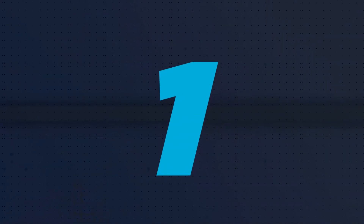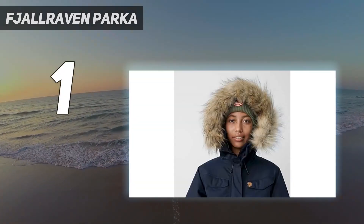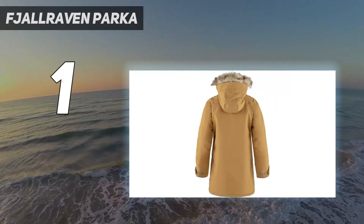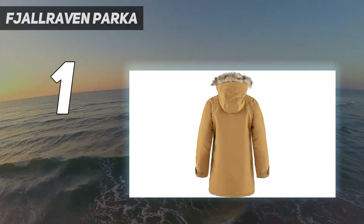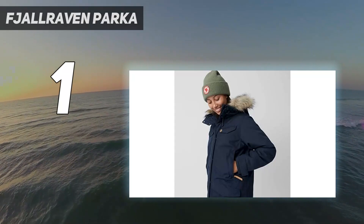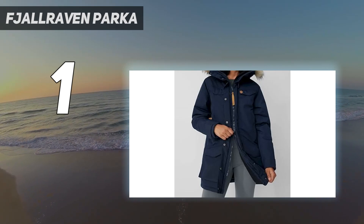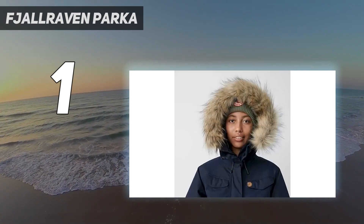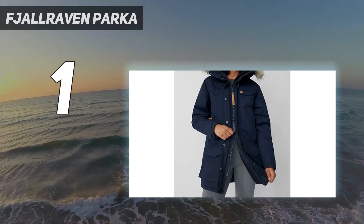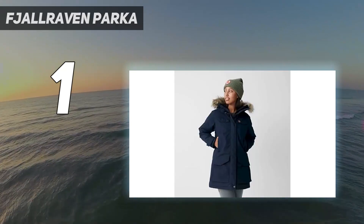And number 1: the Fjallraven Nuke parka. An easy favorite for our female testers, the Fjallraven Nuke withstands some of the coldest temperatures. Equipped with a faux fur ruff to keep out the biting cold and wind, and a zipper that goes all the way up to your nose, the Nuke held its own through the most rigorous testing. We loved that it is virtually waterproof yet breathable enough to keep you from melting inside it. The Nuke is packed with an abundance of roomy pockets, both inside and out, to hold all your necessities and keep them safe and dry. The roomy cut also allows for layering, a big bonus for more prolonged winter excursions.